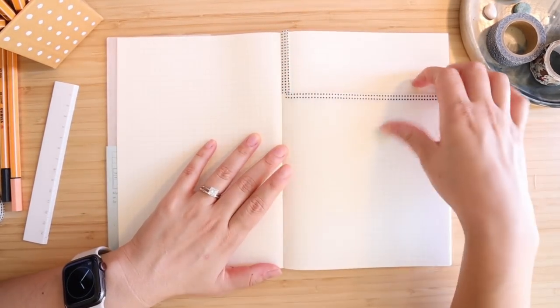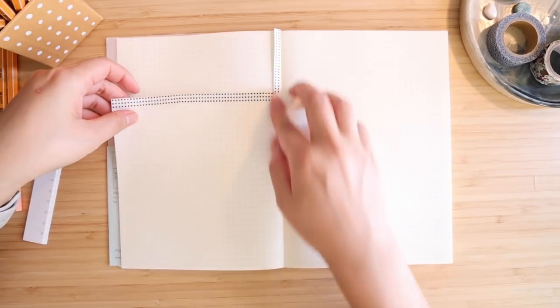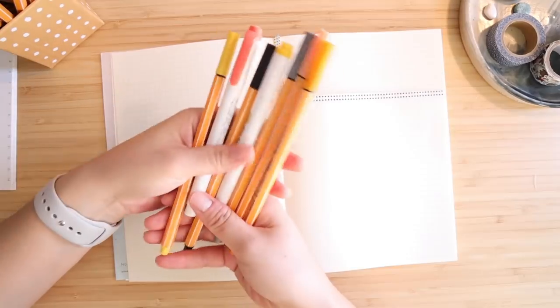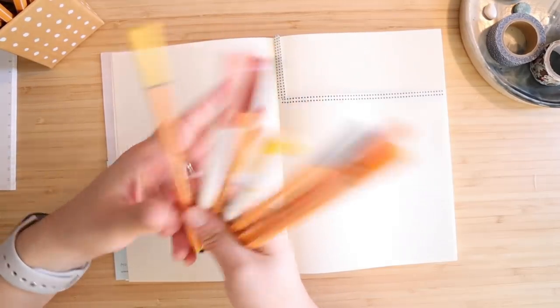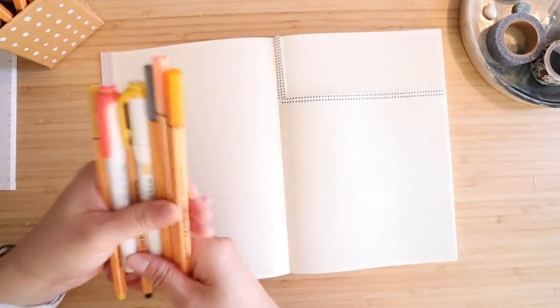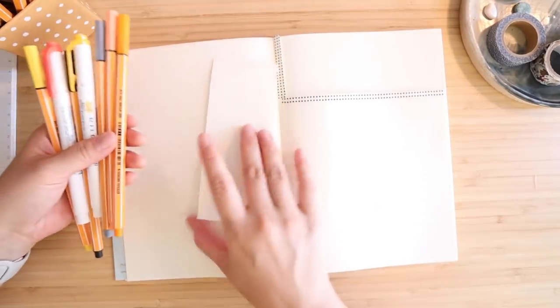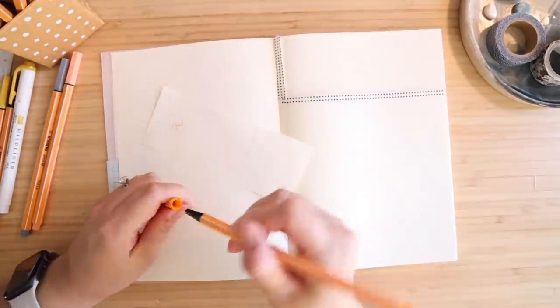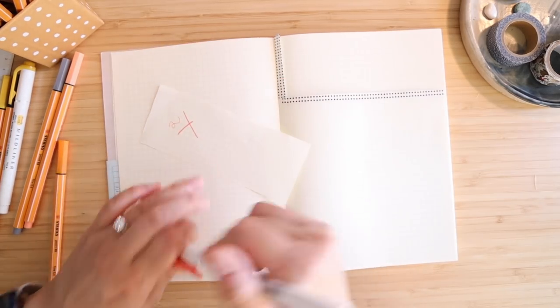Now I've cut out that part — it's like a little window — and I've put washi tape on the edges to make it a little cleaner. Let's start with the spread. I have these colors picked out with kind of Halloween vibes, but I'm not sure they'll work together, so I use this piece of paper to test color combinations first to see what I actually enjoy.